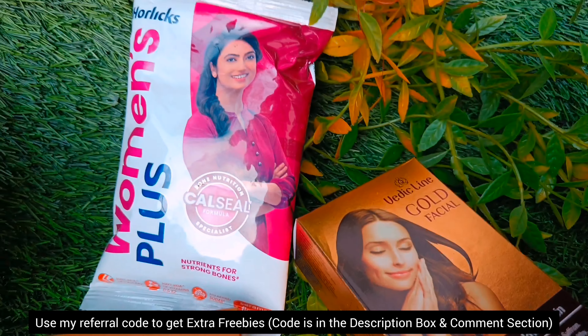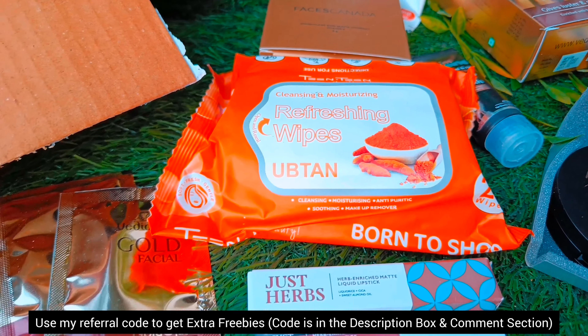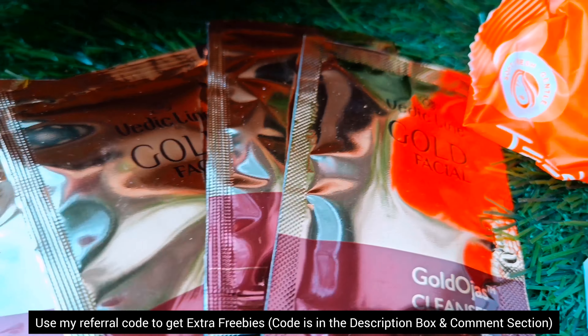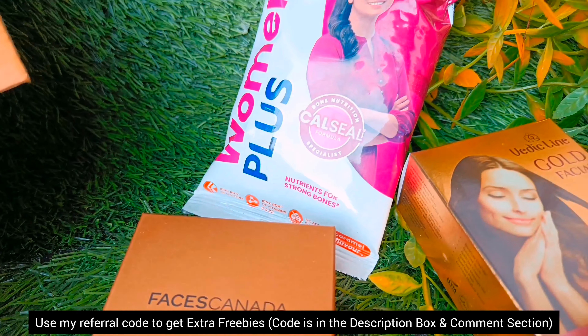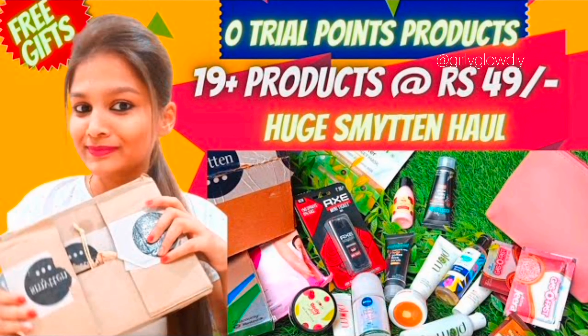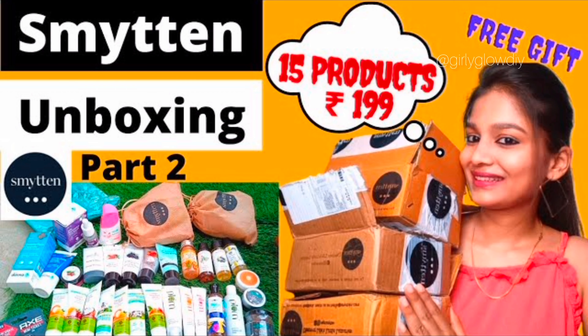I got 6 extra trial points and I used my discovery pass for this box. If you don't know what this is, there is a link in the description. I have also added a lot of Bumper Loot Offer Smitten Haul series videos in the description — go and see them. I hope this was helpful for you. Okay, bye!